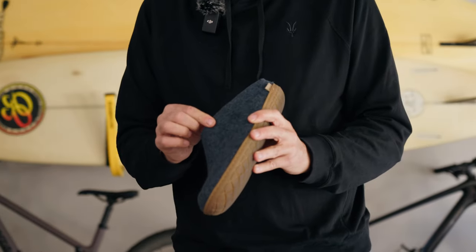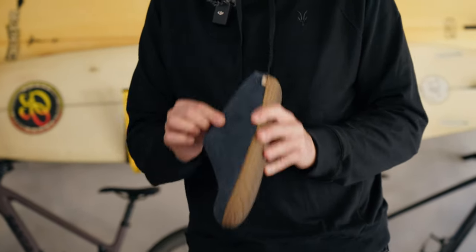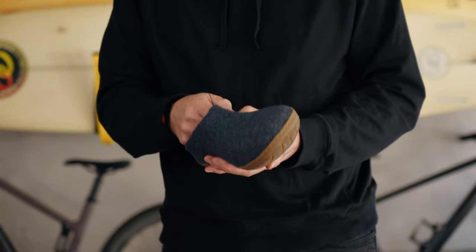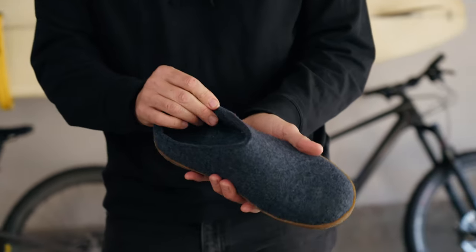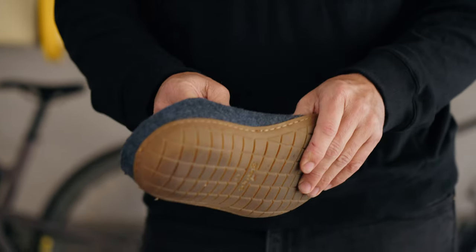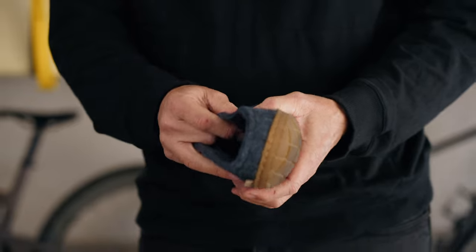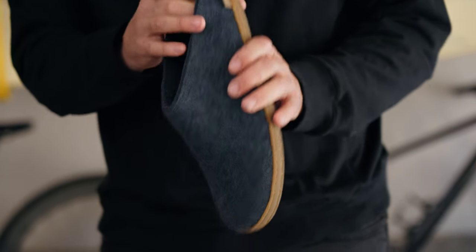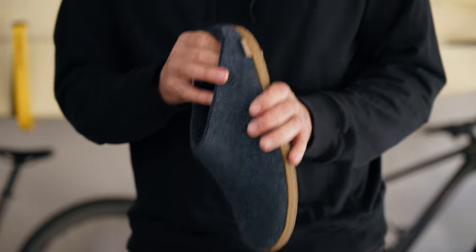Felt is actually one of the oldest textiles in the world. You can take almost any fiber and by compressing it, it will turn into felt. Felt is incredibly durable, it is resistant to the elements, it doesn't fray. They actually found some of the first felt known in the world in Siberia going back to the 7th century BC, so it's been around a long time.